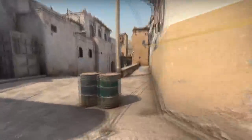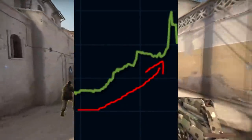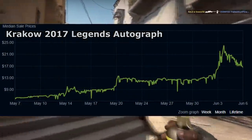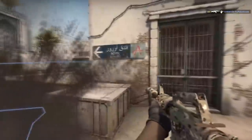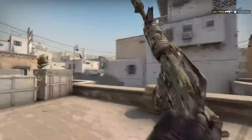Pretty much all autograph capsules saw a meteoric rise, probably because they were having a shared experience — some capsules would rise and it would trickle down to the rest of the autograph capsules on the marketplace. They're now probably going to crash quite a bit. If you're holding these, try to sell at a higher peak if they rise more, get rid of them if they drop too low, and definitely do not buy on the peak — that's the worst thing you can do. You will only lose money.